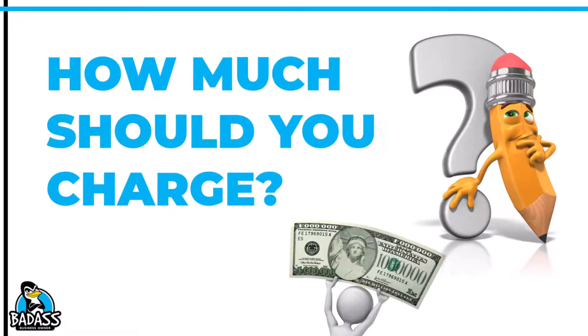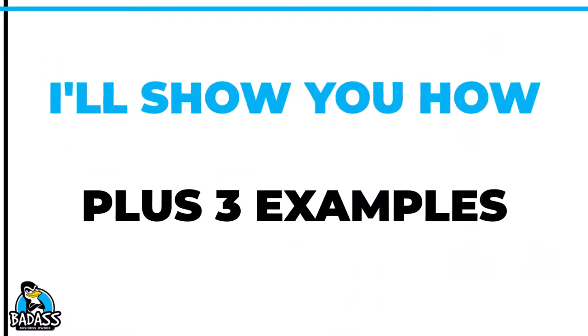Hey, badass business owner. If you're starting a new business and you're wondering how you should set your prices, then this might be the video for you. Not only will we talk about what you need to do prior to setting the price, I'll walk you through three examples on how you can do the math to make sure you have the right price to begin with.